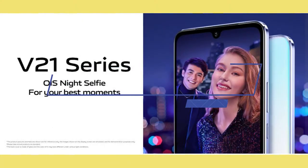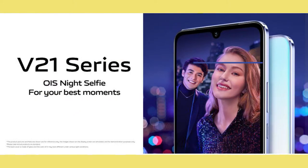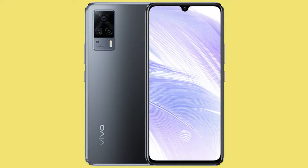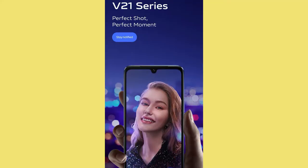Starting with its display, the upcoming Vivo V21 sports a 6.44-inch Full HD+ display based on a Super AMOLED panel. You'll also get up to 90Hz screen refresh rate, and this display features a 20:9 aspect ratio with HDR support.